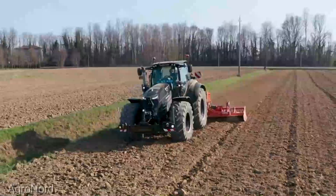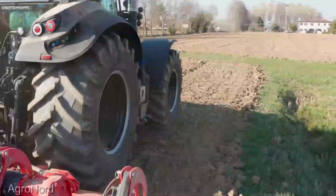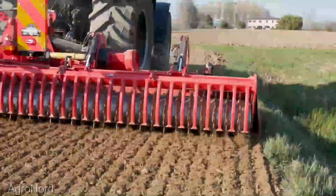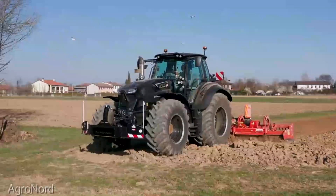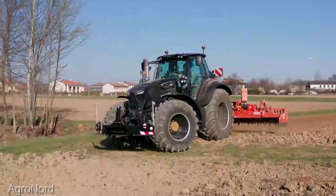The Deutz-Fahr 7,250 TTV tractor is more than just a machine. It's a testament to innovation, power, and precision in modern agriculture. If you're ready to take your farming operation to the next level, this beast is waiting for you.